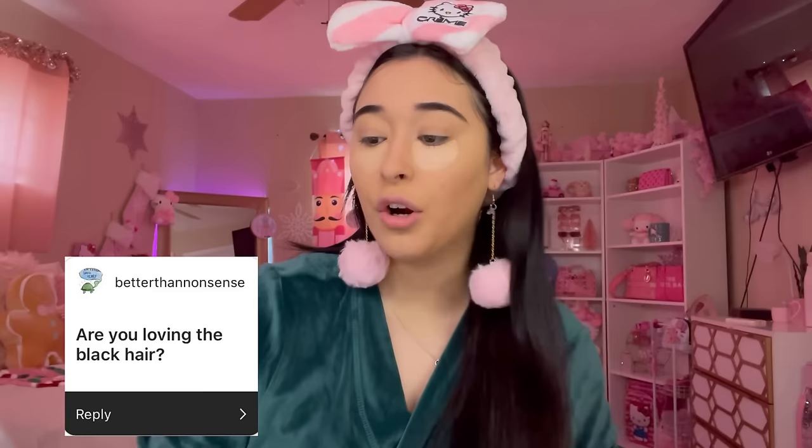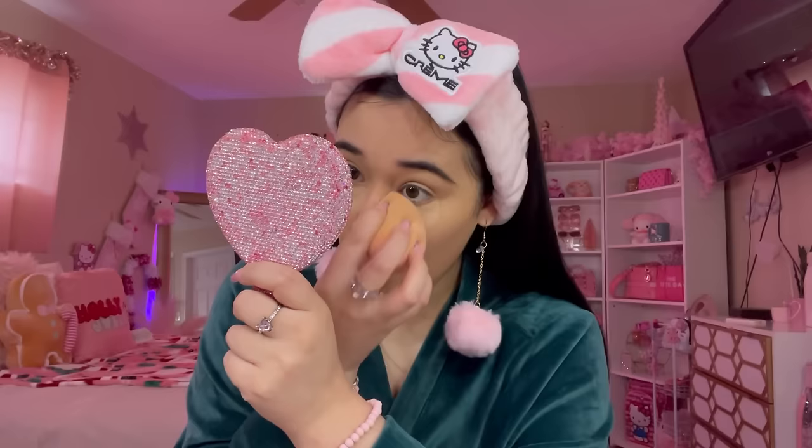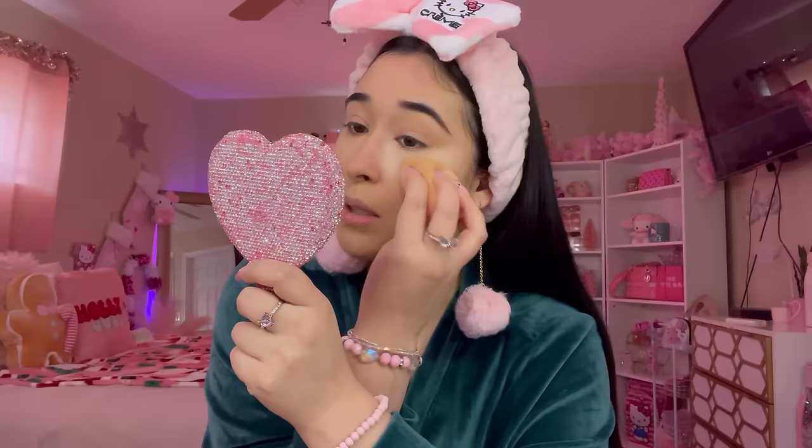Next question: are you loving the black hair? I am! At first I was scared — I'd never had hair this dark ever. It was brand new to me, but obviously I'm used to it now. I'm finally learning how to style it because when I first got my haircut I didn't know how to style it at all — I was watching tutorials on TikTok and YouTube like 'help a girl out!' But I got the hang of it. I'm not the best at styling layered hair, but I try. I absolutely love the black hair on me — I feel like it makes me look more grown, more sophisticated, more spicy.